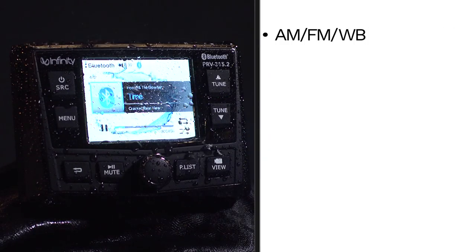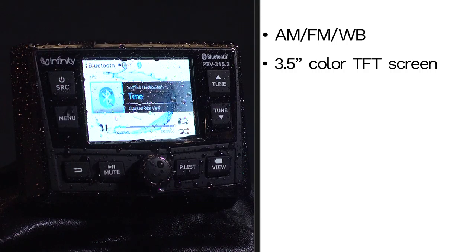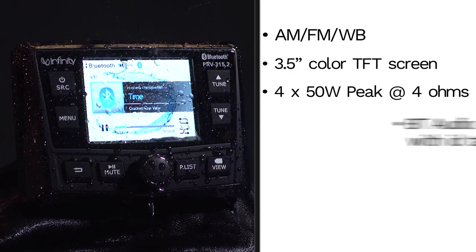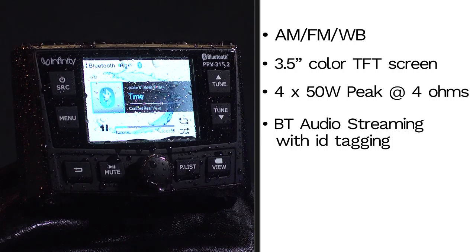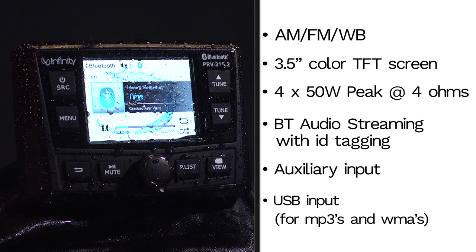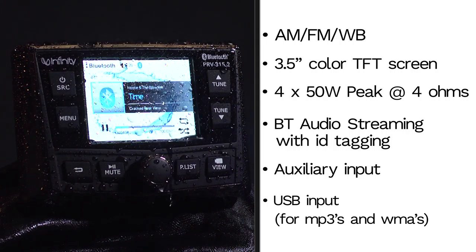AM-FM weatherband, 3.5-inch color TFT screen, 4 x 50 watt peak at 4 ohms, Bluetooth audio streaming with ID tagging, auxiliary input, and USB input for MP3s and WMAs.